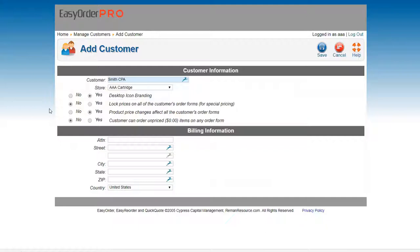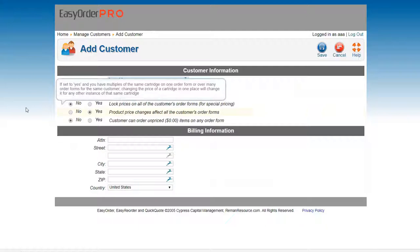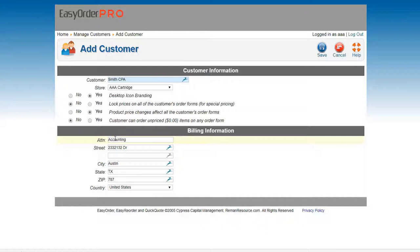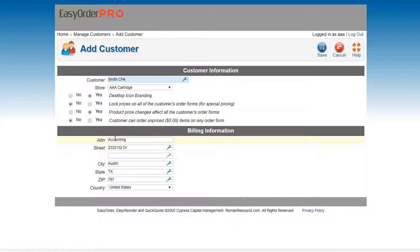I use CPA as an example because with Easy Order, you want to target customers. We did a webinar talking about LinkedIn — how you can get on LinkedIn Pro for Business, target customers that print a lot, and go after them no matter where they are in the United States. Because you have Easy Order, you can lock in that business. I can send you a link to that video later. So I'm going to say Smith CPA, attention accounting, on whatever street.